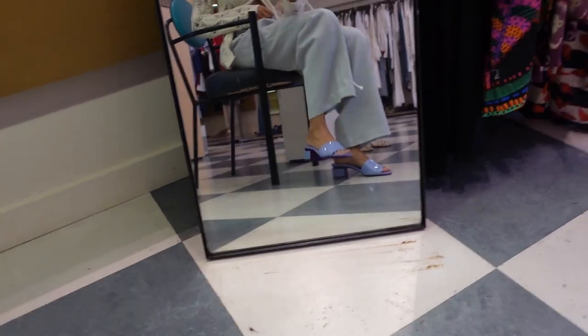Oh my god, they're so cute! Isn't it amazing how this trend of shoes came back? My mom used to wear them all the time.